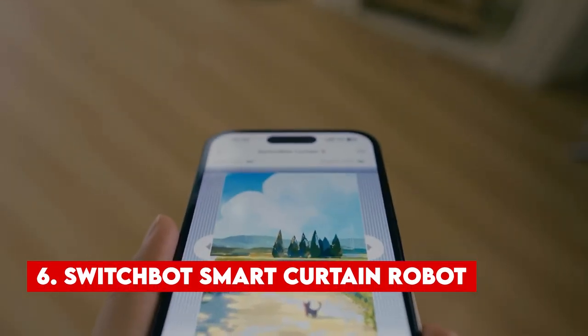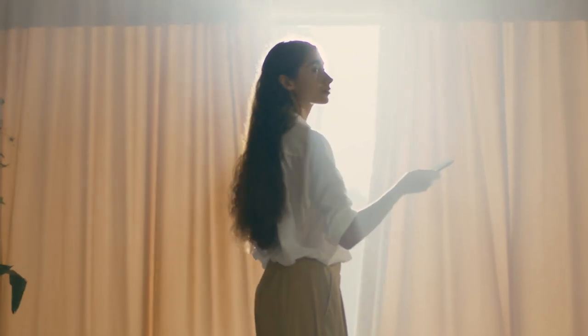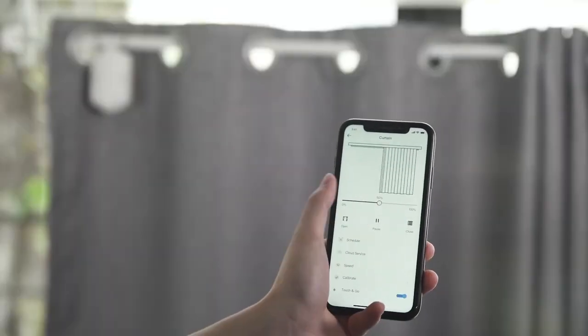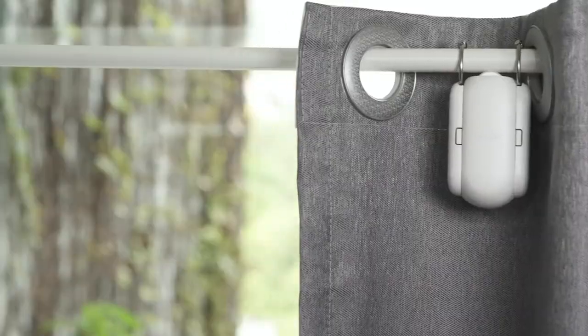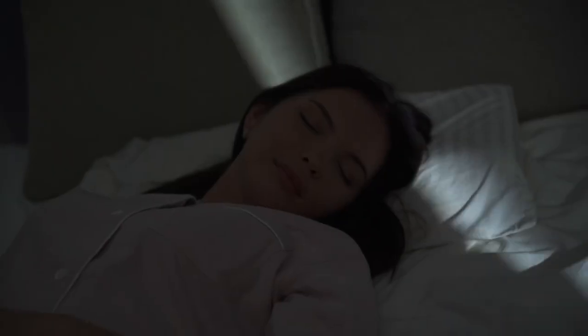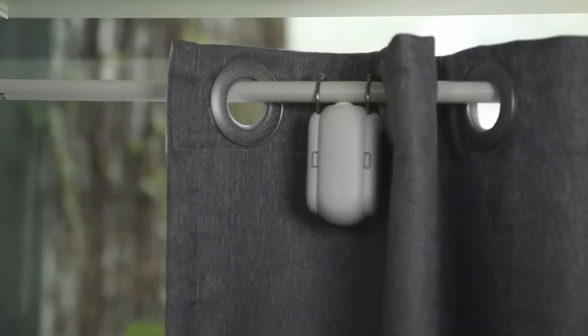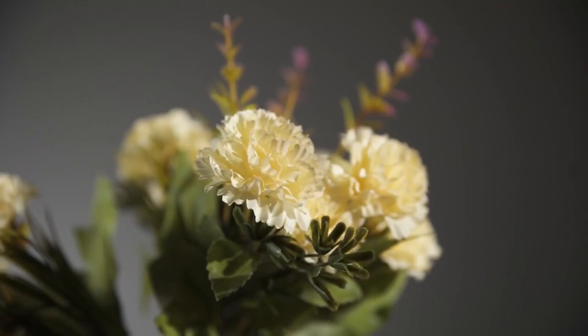Number 6: SwitchBot Smart Curtain Robot. The SwitchBot Smart Curtain Robot is a smart device that can make your regular curtain look really smart and easy to use. It doesn't need any wires and it's made to be simple for you. You just have to attach it to the bar where your curtain hangs and connect it to your smartphone. Because curtains can be different, the SwitchBot comes with extra parts you can use to make sure it fits perfectly.